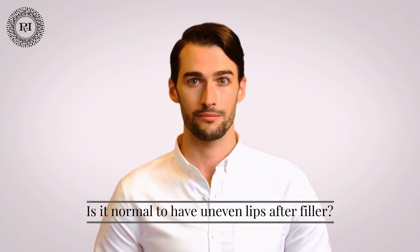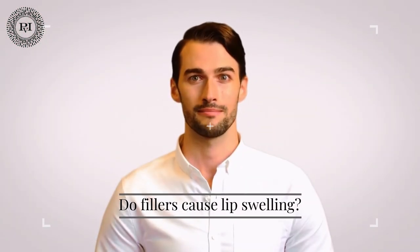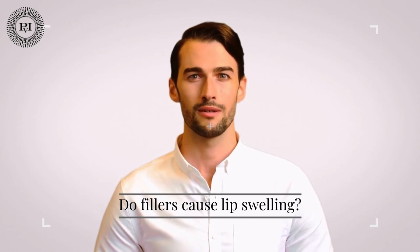Is it normal to have uneven lips after filler? Lip fillers can cause swelling, which can make the lips appear uneven for a short period of time. This does not necessarily indicate that something has gone wrong — it may simply take some time for the product to fully settle and residual swelling to subside.